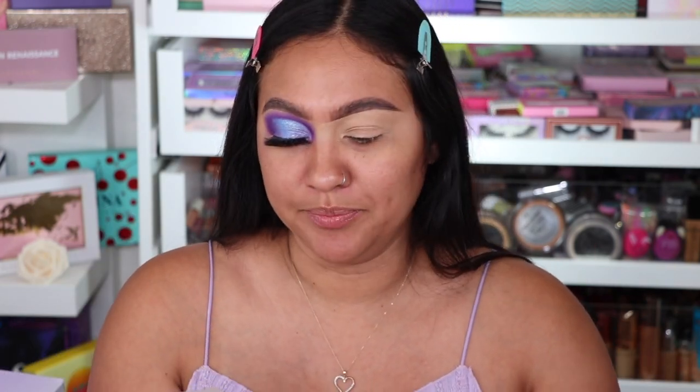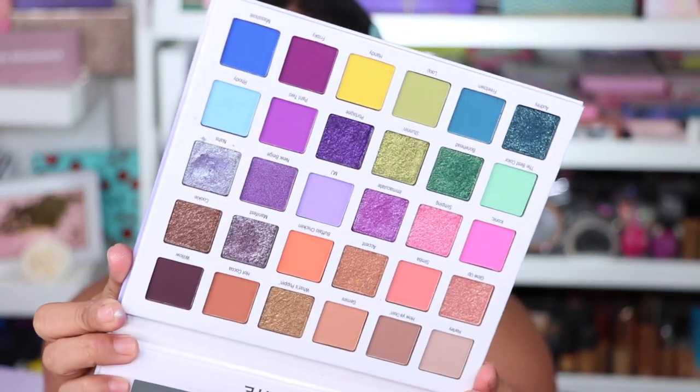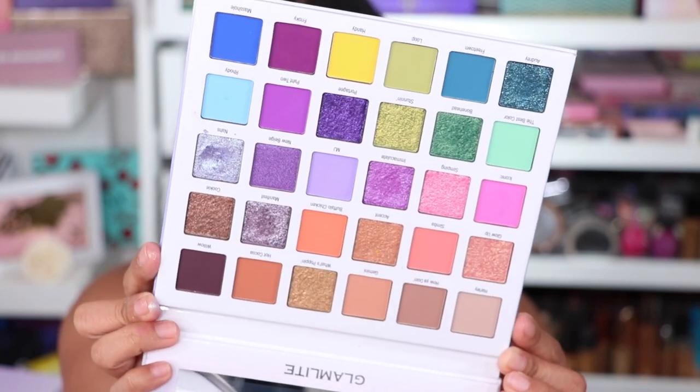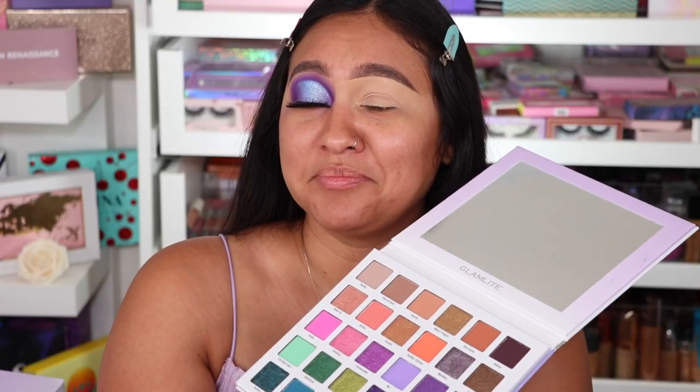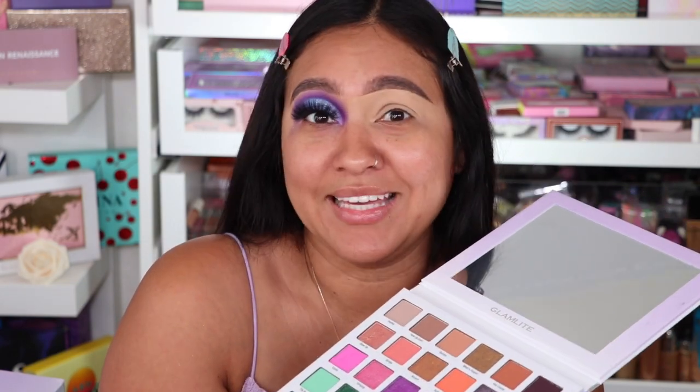Look at this beauty — I need to open her. I did use her so she's looking a little messy, but it's okay. This is the palette, very beautiful. Look how stunning it is, super cute. I love it, I'm in love. It does have a mirror — you already know how I feel about that, so thank you.